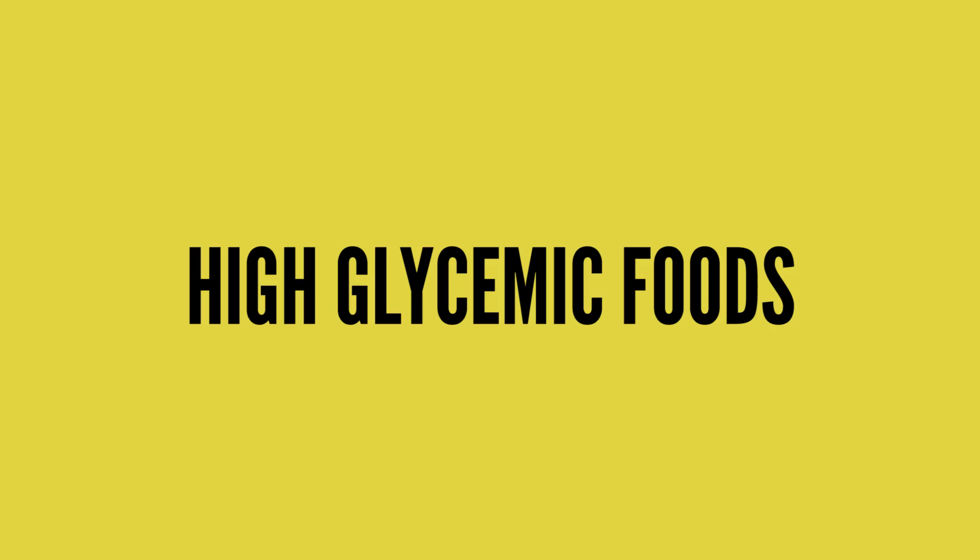High glycemic foods are foods that cause a sharp spike in blood sugar. When you're trying to keep acne at bay, it's important to keep a diet of foods that maintain steady blood sugar. When your blood sugar levels are too high, the body releases insulin to try to absorb the sugar, and insulin is believed to play a role in acne.